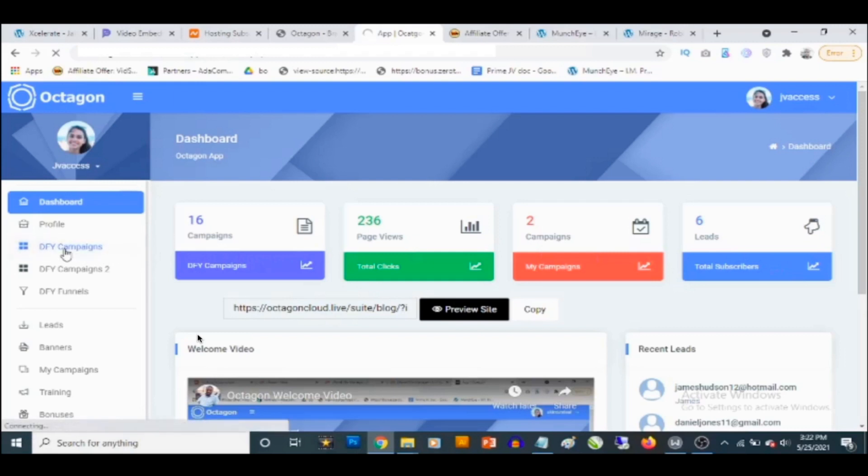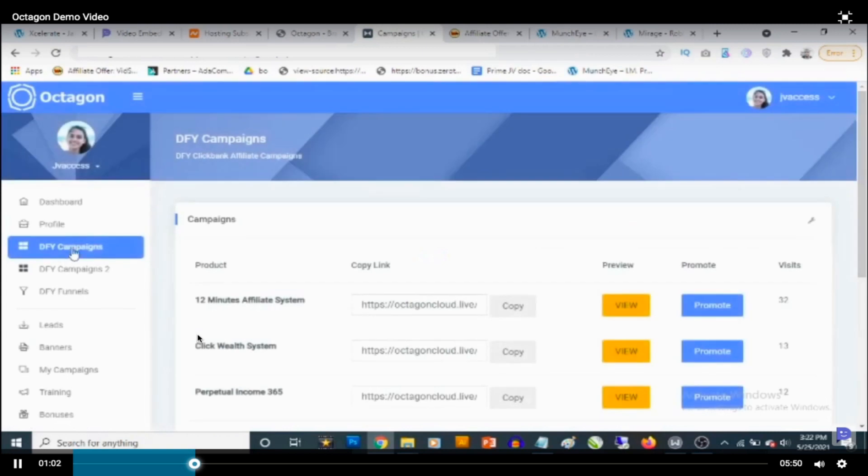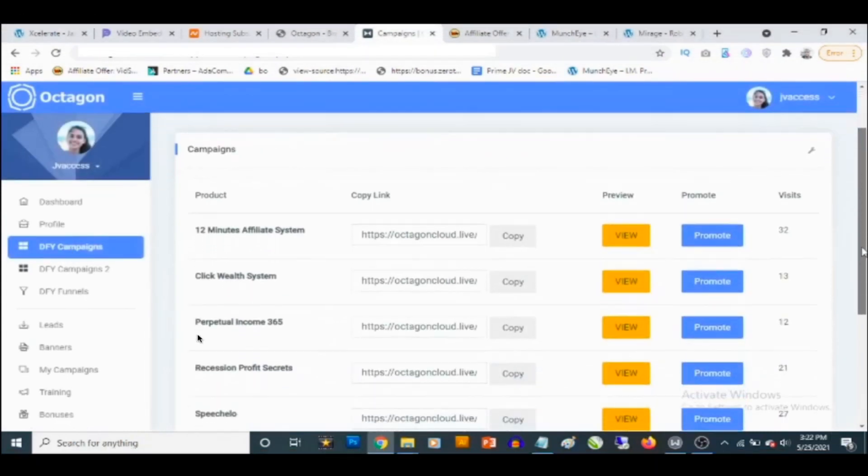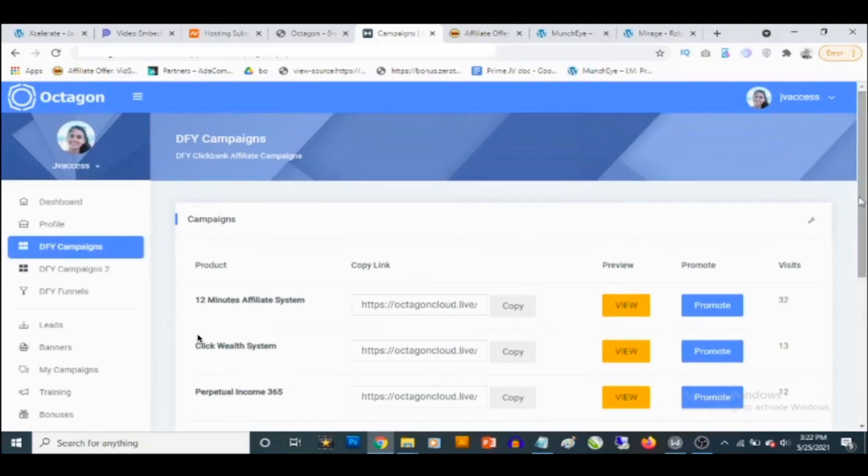If you go to DFY campaigns, that's where you find all the done-for-you Clickbank review sites with full product reviews, which are already monetized for you. You also have access to training that shows you how to use the software and how to profit using the Octagon platform.